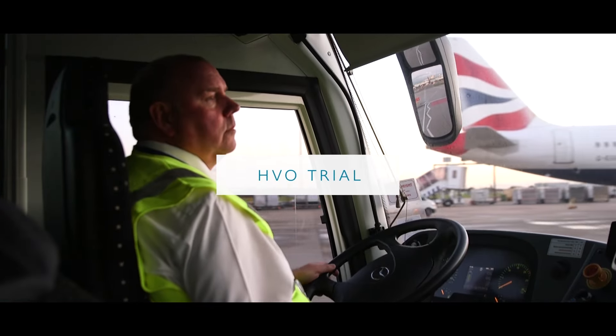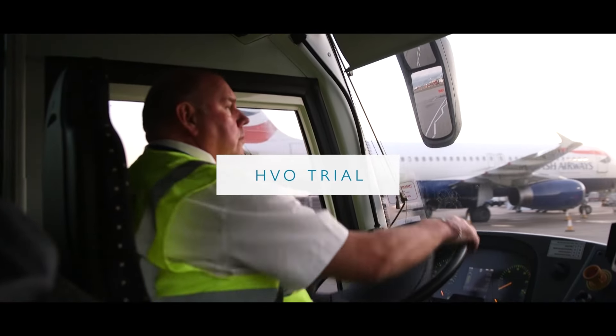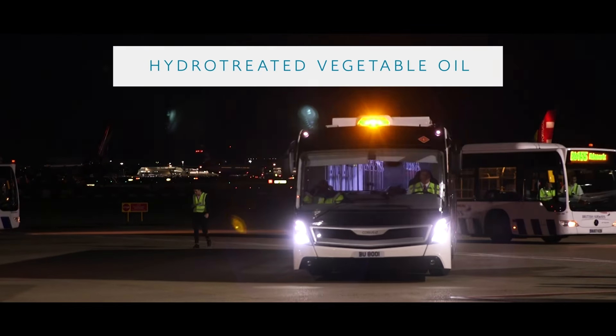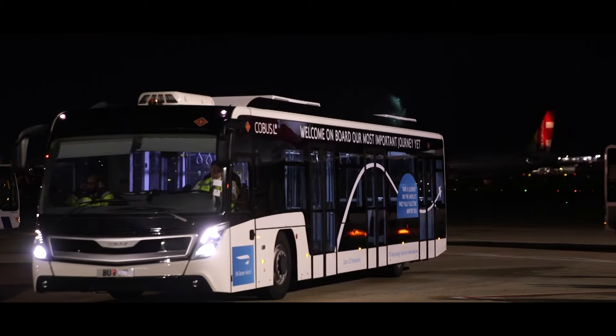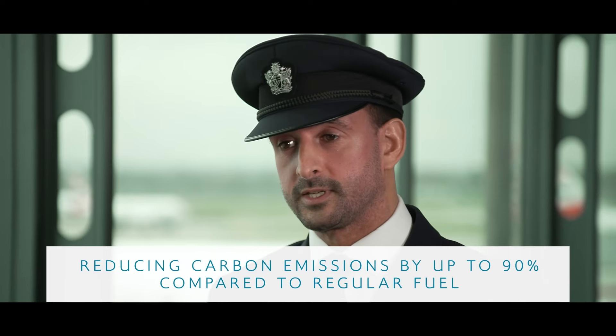In addition, we are trialling both new electric passenger buses and running our existing buses on HVO. The HVO, which stands for Hydro Treated Vegetable Oil, is an alternative to diesel and is one of the cleanest fuels on the market, reducing carbon emissions by up to 90%.